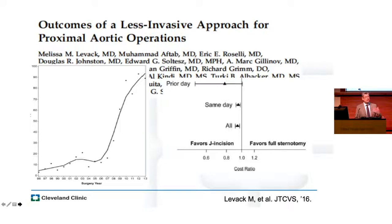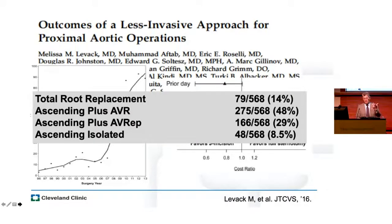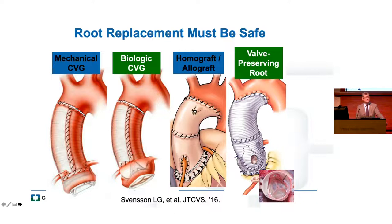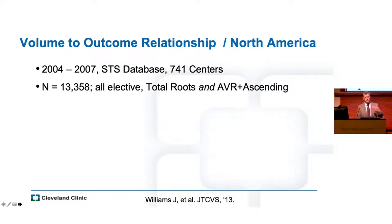We'll do it minimally invasively as long as we think we can provide the same kind of outcome. In this series, we demonstrated we were able to do a lot of things — including root replacement, ascending plus valve, or even hemiarch — through mini incisions. But we need to also understand that a lot of proximal aortic disease involving the ascending aorta also involves the aortic root. The bulk of proximal aortic surgery we're doing these days does involve the aortic root. No matter where you go, aortic root replacement can't be some select operation — everybody needs to know how to do this nowadays.